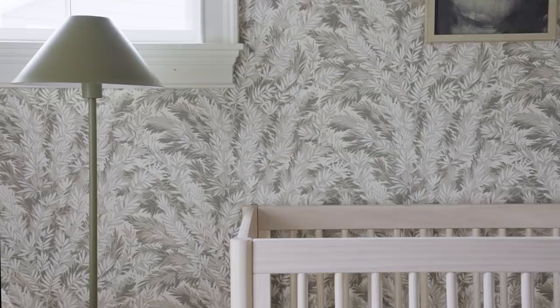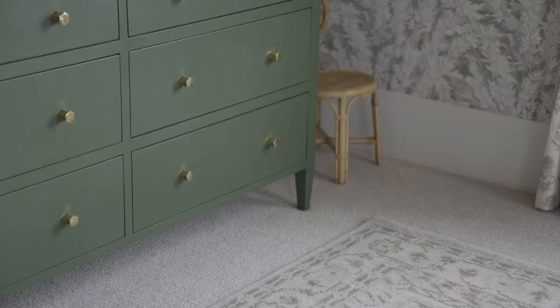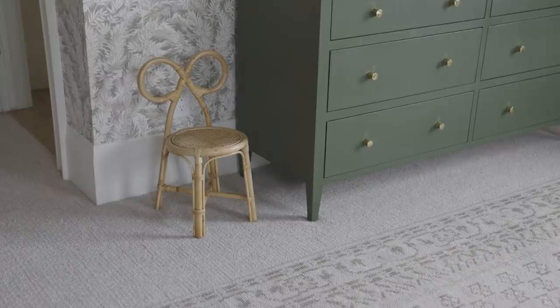This is a lamp from our Target collection, and over here is this dresser vignette. I loved the green and I love that paired with the gold and the natural tones and those sweet little bow chairs.